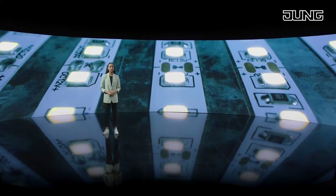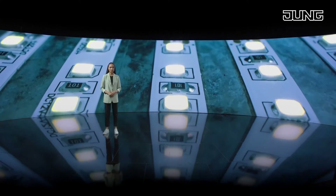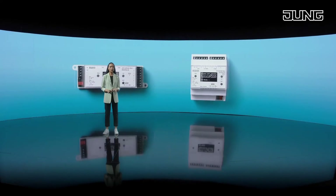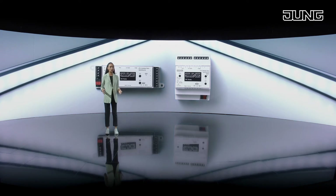LED has established itself in lighting and is constantly being further developed. Given this background, Jung presents two KNX LED controllers, either as built-in units or rail-mounted, particularly suitable for LED strips with no integrated controller.